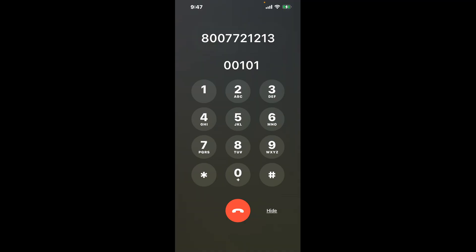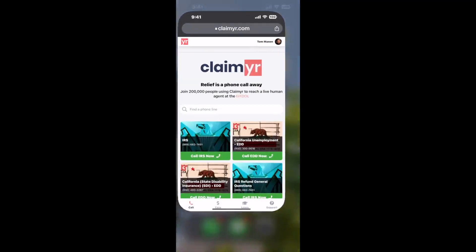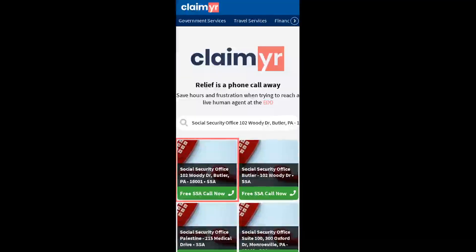The next method is the better way to reach a live person at Social Security Office 102, Woody Drive, Butler, Pennsylvania 16001. I built a calling tool. To use it, open up your browser and go to claimer.com, and search for the Social Security Office 102,